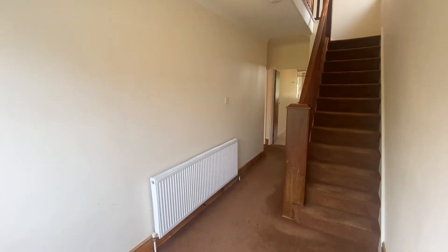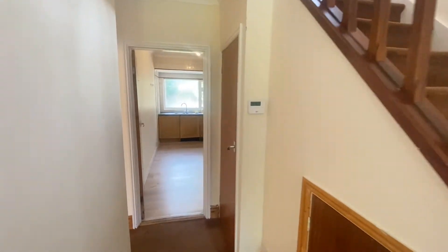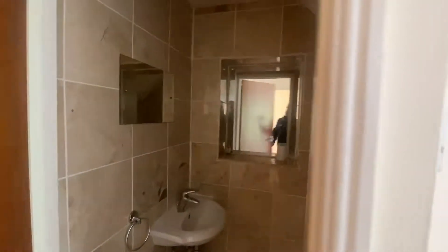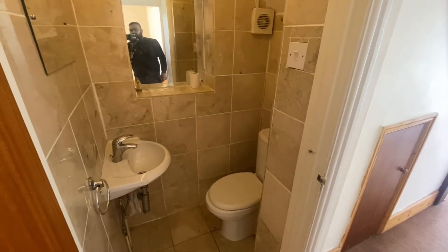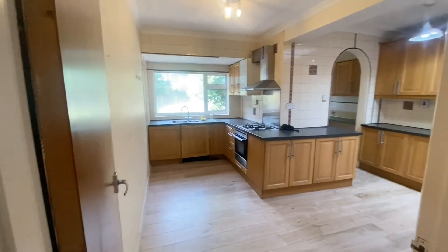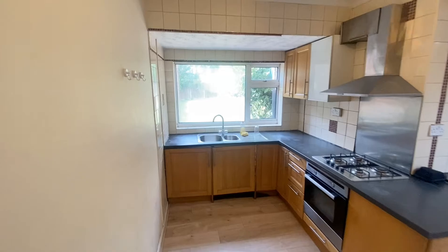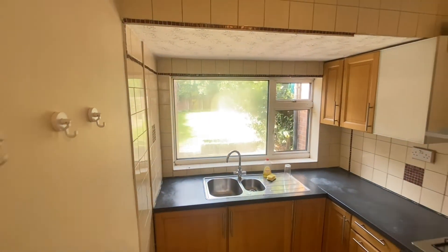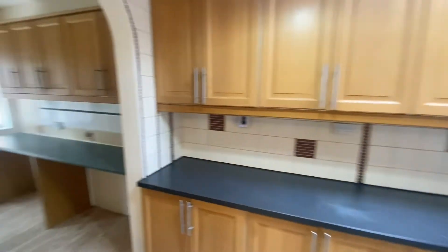Into a really nice entrance hallway area. If we head through just here, we've got a WC. And just beyond that you've got a huge kitchen, with a window overlooking the rear garden. Got a pantry area just through there. We've also got internal access to the garage too.